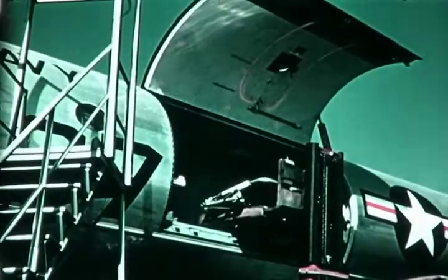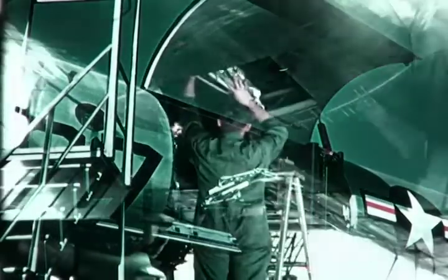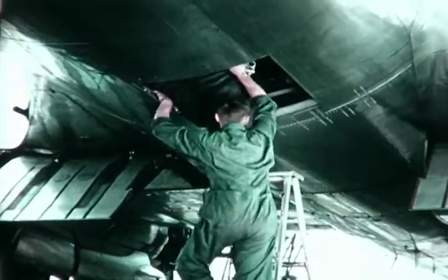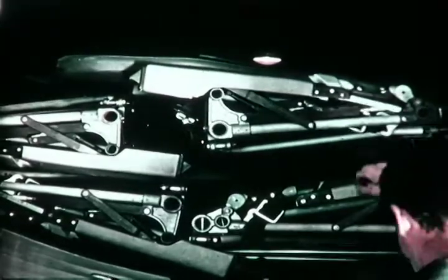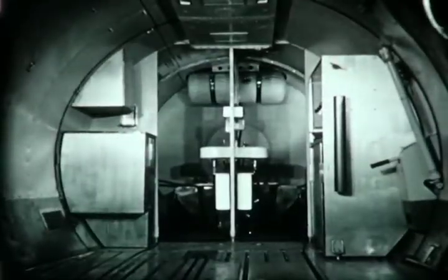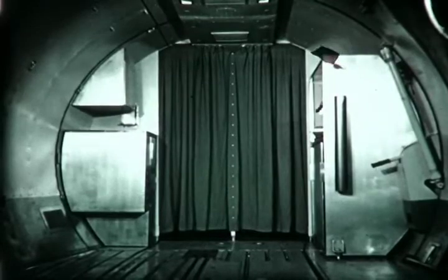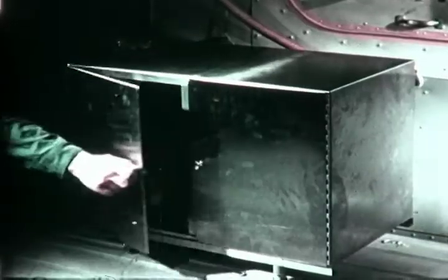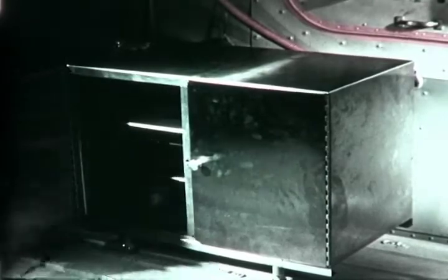To convert to an evacuation transport, the seats, if installed, are removed and can be stowed in the lower cargo compartments or stored at shore facilities. Litter transport comfort provisions are completed by the installation of the lavatory and galley equipment, if not already in place. A watertight, corrosion-resistant steel cabinet is secured to provide storage for six bedpans.